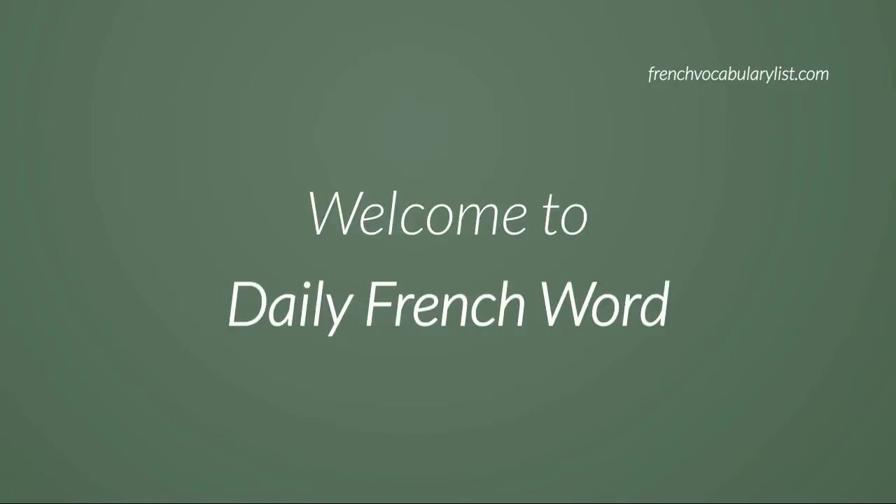Welcome to our series of Today's French Word. The word we're going to learn today is 'et.' The English meaning of this word is AND. Repeat after me: et.